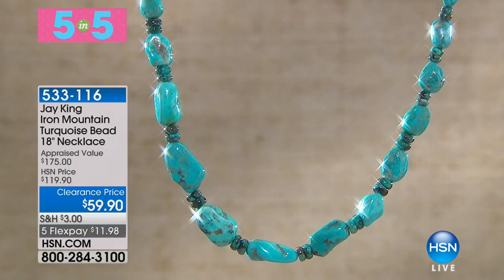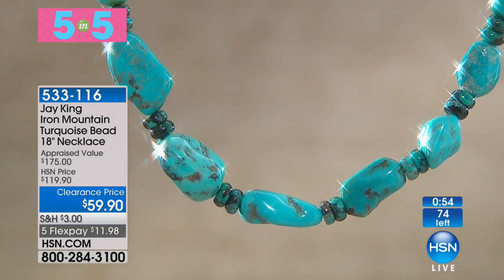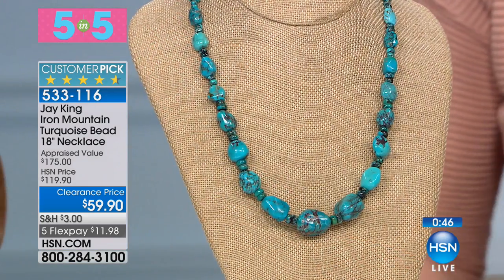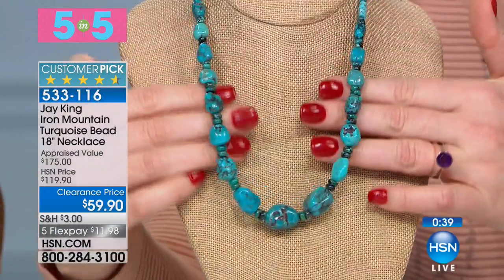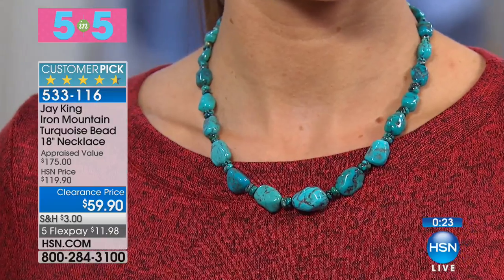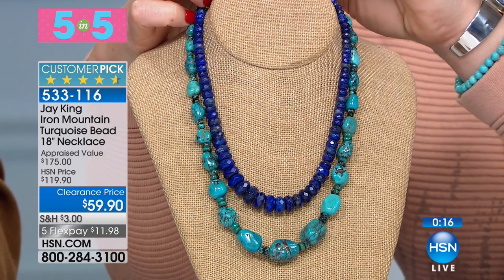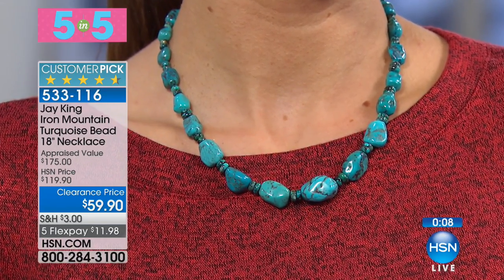Here it is — Iron Mountain turquoise beaded necklace. Seriously, $59.90. Only 74 left. Jay: you've got to be insane — these are all nuggets, look at the sizes. This isn't some little dinky necklace. Look at the spider web matrix — this is Iron Mountain. You couldn't even buy the nuggets for that price. It's 18 inches with a two and three-quarter inch extender.